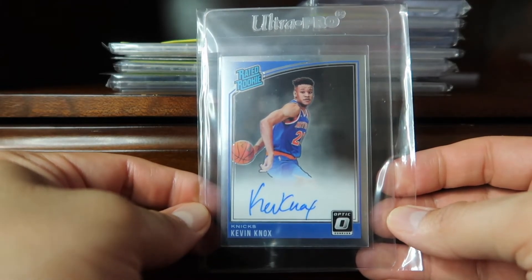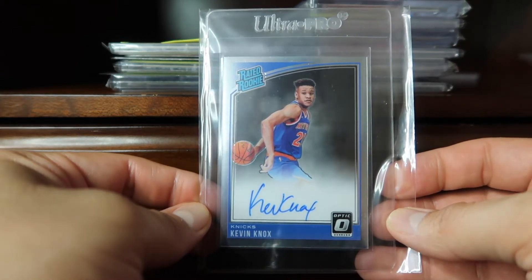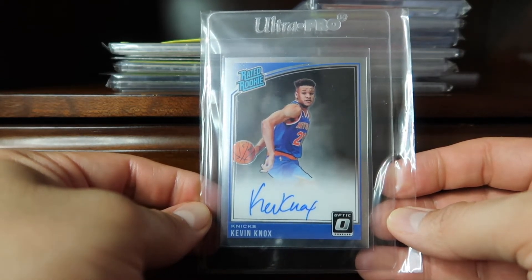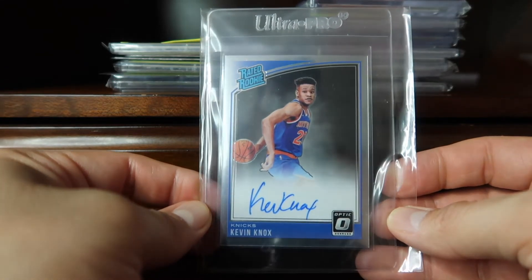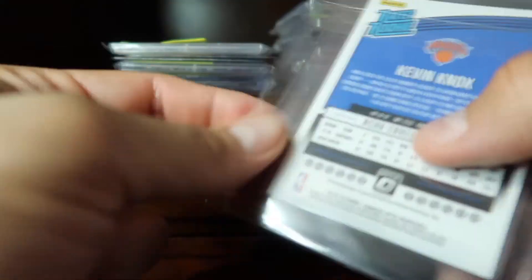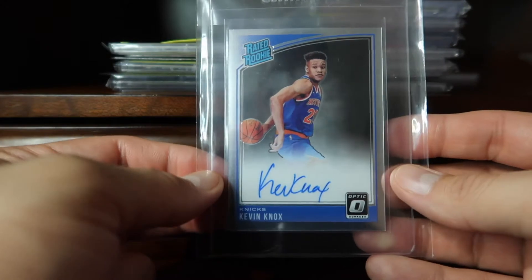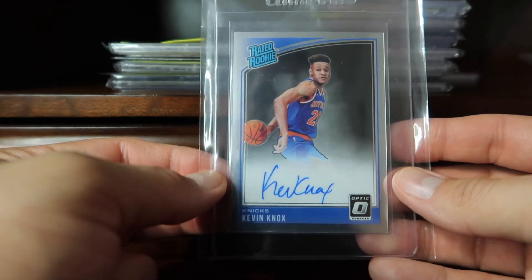One of my pulls from my Optic breaks was this autograph of Kevin Knox. It was a redemption, so I had to wait for it to come back. Pretty happy to have that in my collection — just the base auto Optic for the Rated Rookies.